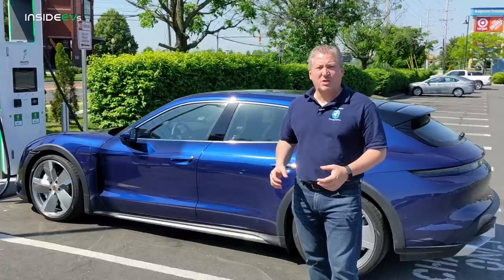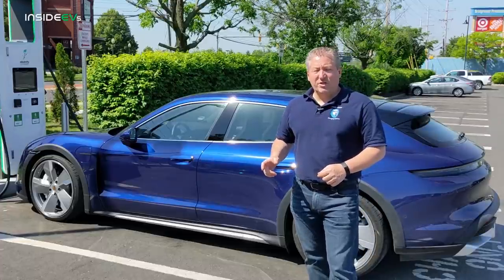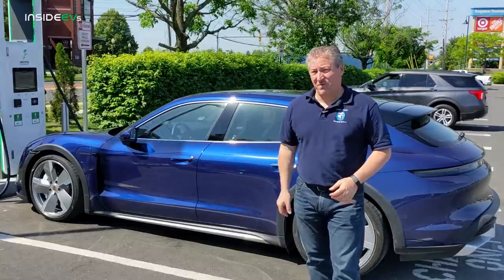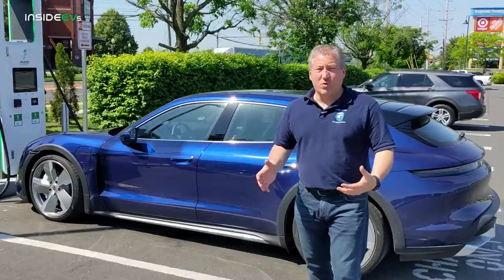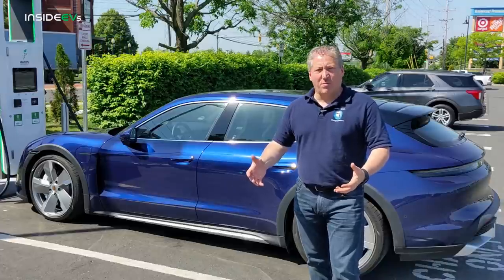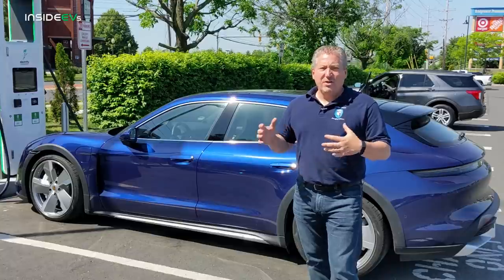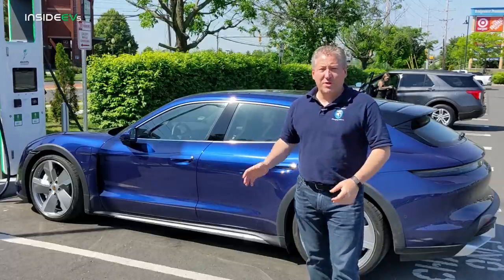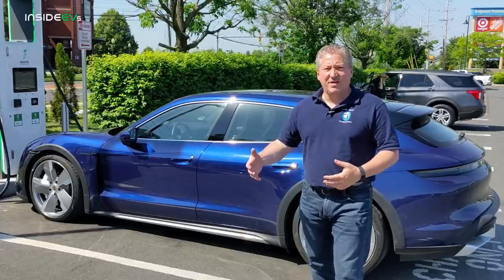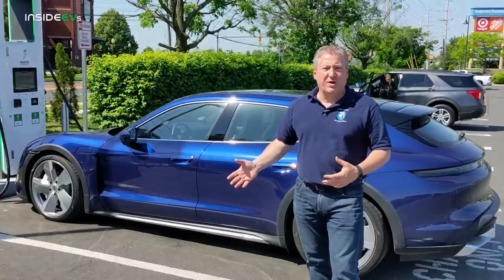This also has the larger Performance Plus battery pack. Kyle Connor did the 70 mile an hour range test with the base Taycan rear wheel drive and did 293 miles — and that car was only EPA range rated at 225 miles. So we know the Taycans always way outperform their combined EPA range rating, their highway EPA range rating, even their city EPA range rating. They outperform when we do the 70 mile an hour highway range test.